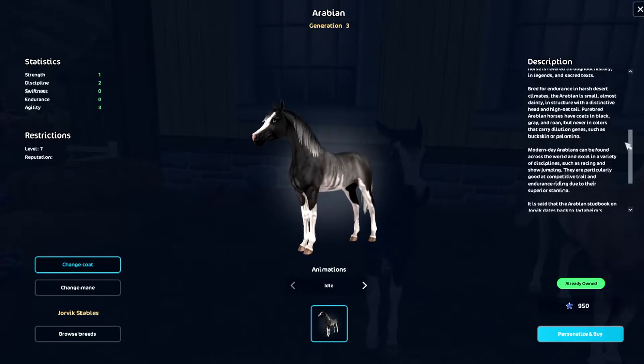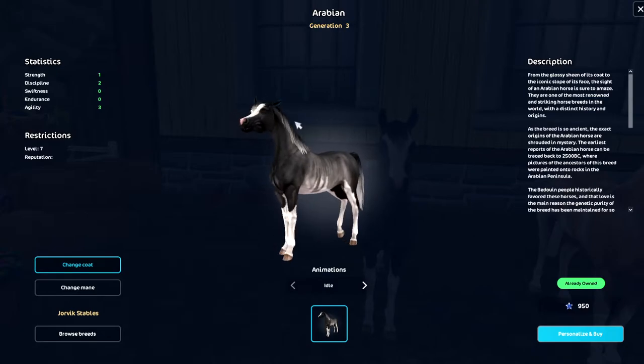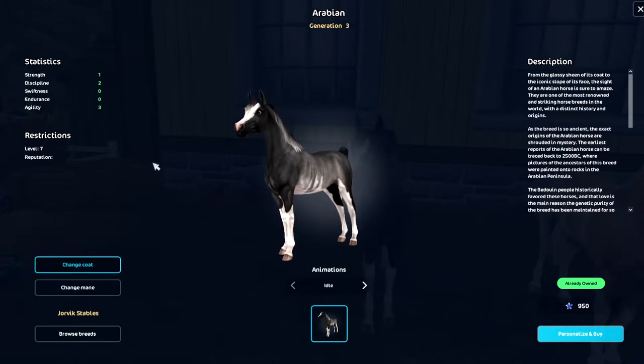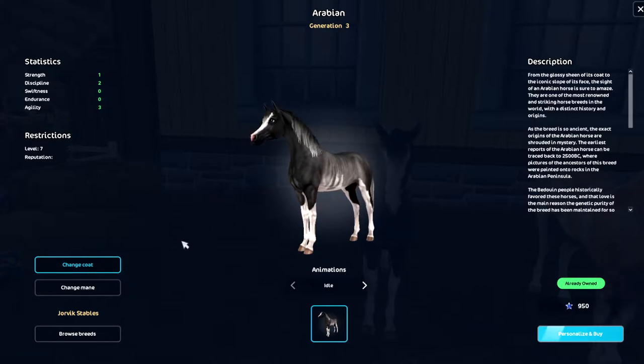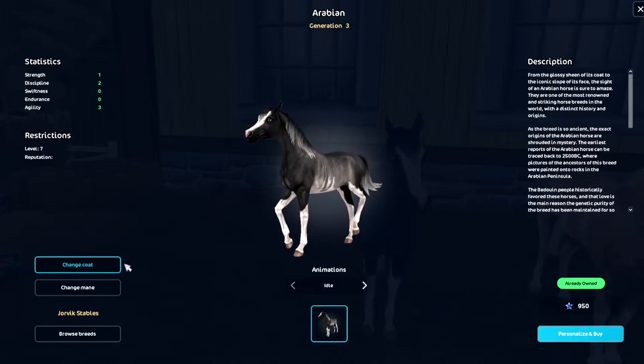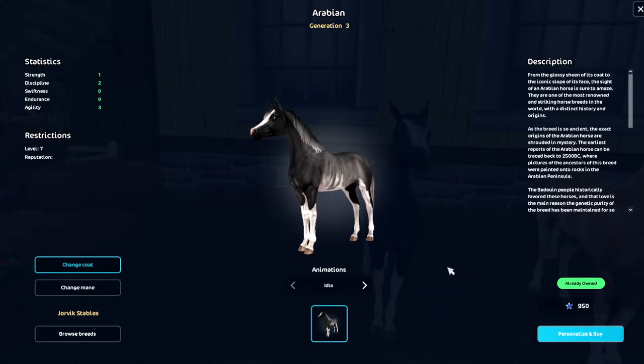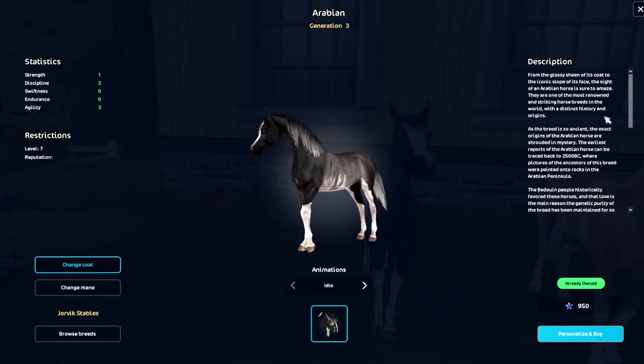You'll also see restrictions, and on the right is the description that's normally in the window about the breed. Then we get to the actually exciting new stuff. First of all, there's 'Change Coat' — you can't really do this now, this is more for the future when they have a certain breed in a specific place. You'll click there and be able to pick between different coats. I'm pretty sure they said in the monthly blog they want to have just one horse displayed for each breed, and instead you go into this window to change the coat.